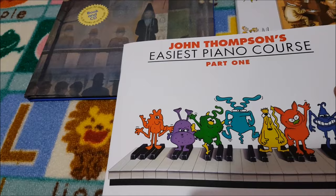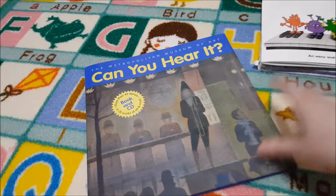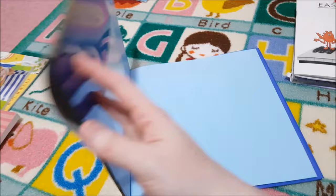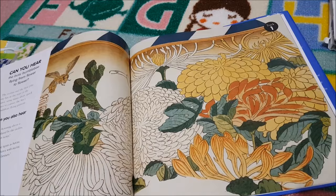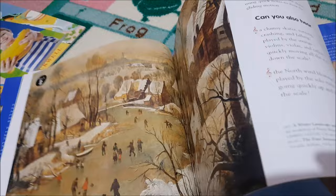I also picked up the Easiest Piano Course Part One — we're still doing the recorder and I thought we'd try this one out as well. And then I picked up Can You Hear It? — this was not part of Torchlight but I thought it would go great. It's a cross between art and music: more than 40 details and 26 works of art and music. There's a disc — you look at a piece of art, play the disc, and then it asks 'can you hear?' I thought it was such a fun idea.